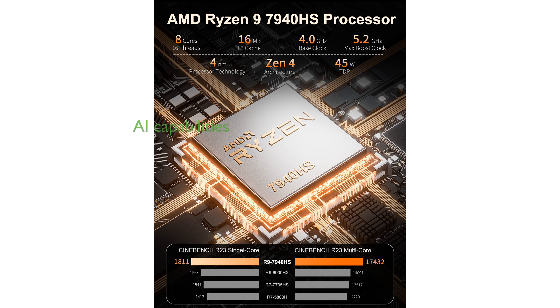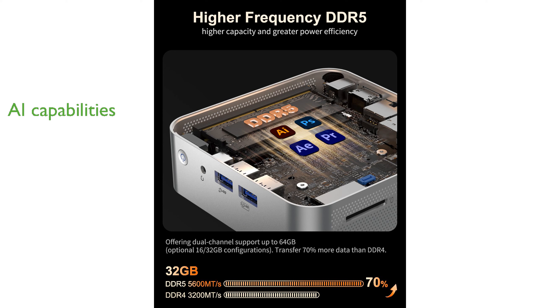Equipped with the advanced Ryzen AI engine, the Geekom A7 can handle complex AI operations, significantly improving response times for various tasks.